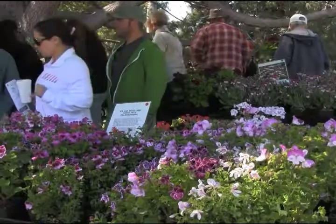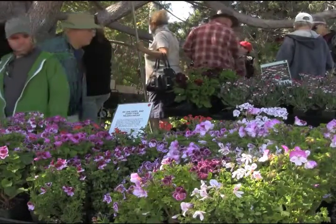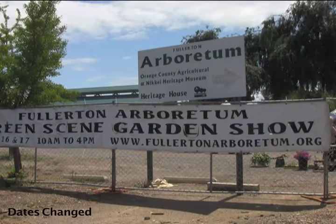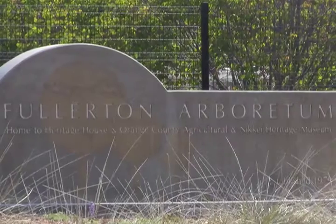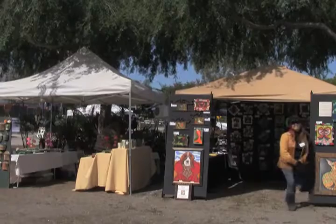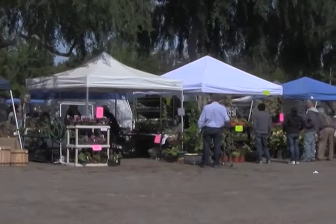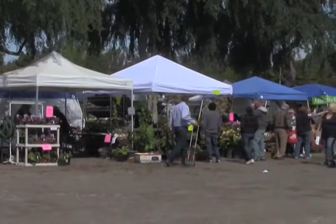With spring starting, homeowners are hoping to bring a little color back into their gardens. This last weekend, April 14th and 15th, the Green Scene Plant and Garden Show took place at the Fullerton Arboretum. Vendors with different products for outside lined the paths of the Arboretum, hoping to make some money.